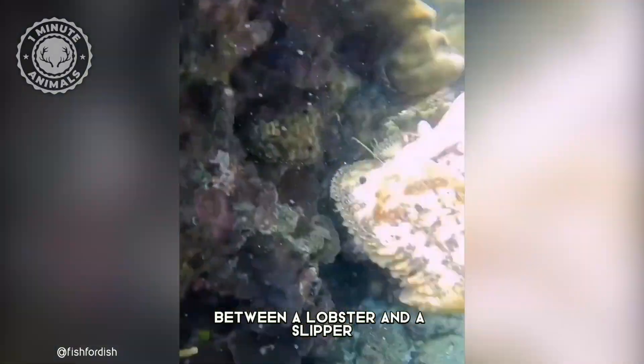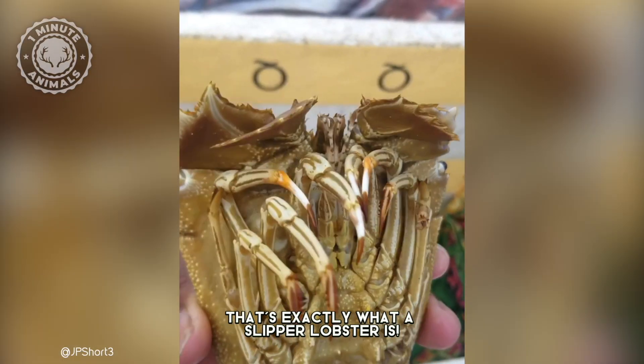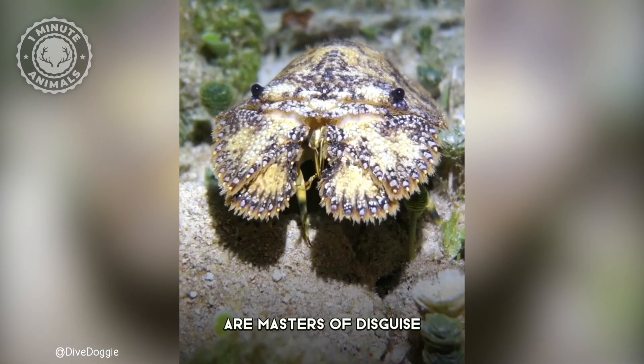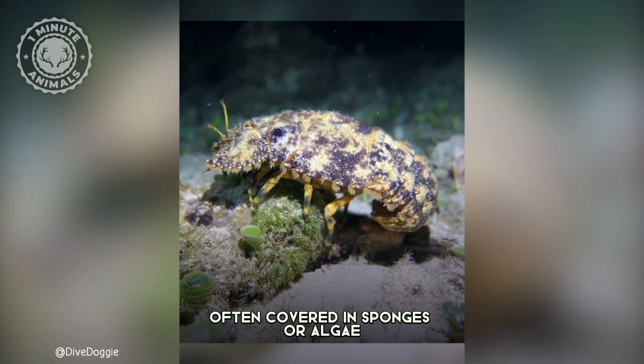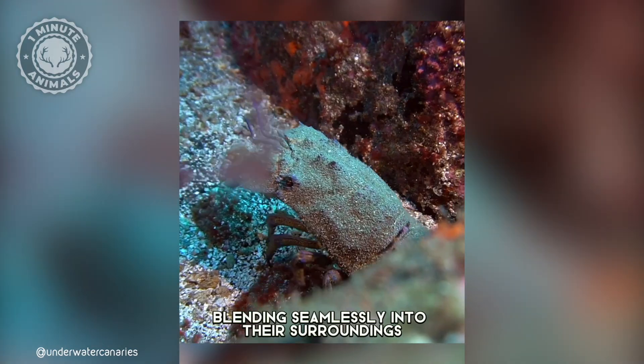This creature looks like a cross between a lobster and a slipper. Sounds bizarre, right? Well, that's exactly what a slipper lobster is. These quirky crustaceans are masters of disguise. They spend most of their time clinging to rocks and corals, often covered in sponges or algae. They are incredible mimics, blending seamlessly into their surroundings.